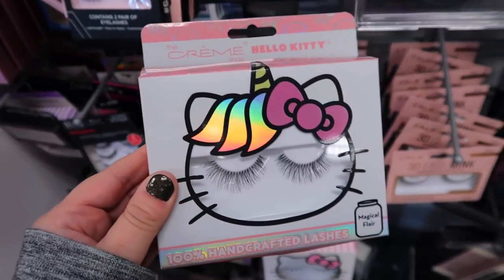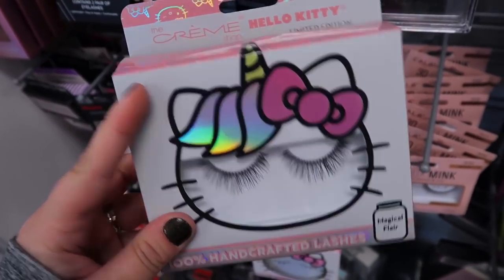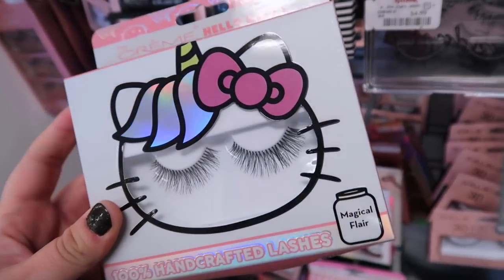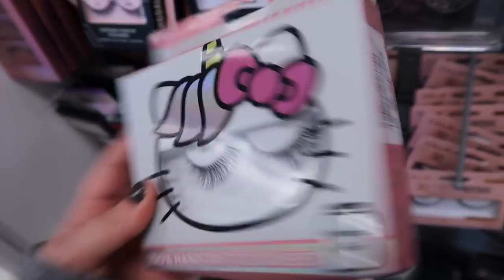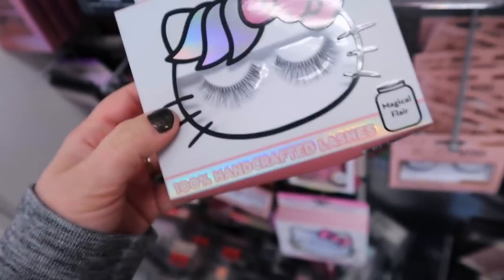We'll start off this week's video with these really cute Hello Kitty lashes. We've seen a few of these in the past, but this one I haven't seen - it's like the little unicorn horn on it. These are called the Magical Flare lashes. They just look really light and wispy, very gorgeous. And these are going for $5.99 for this pair.